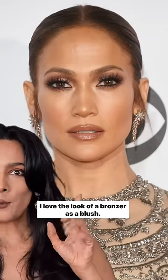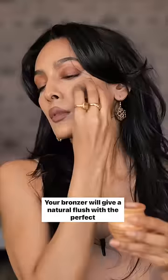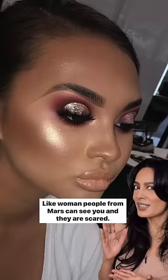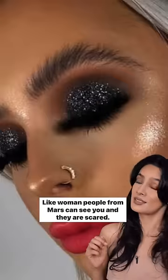I love the look of a bronzer as a blush. Your bronzer will give a natural flush with the perfect shine. I don't know why people apply so much shine to their face — people from Mars can see you and they are scared.